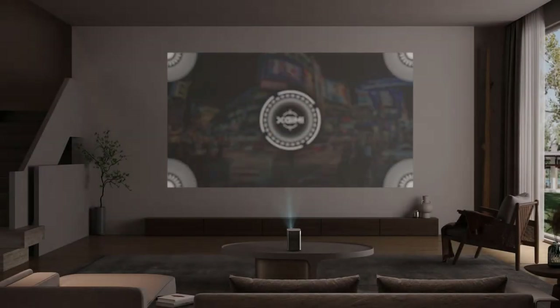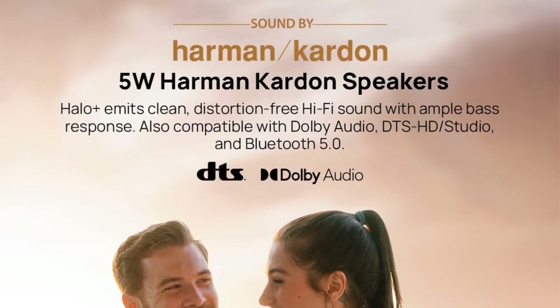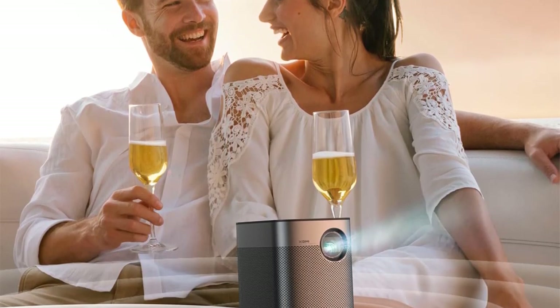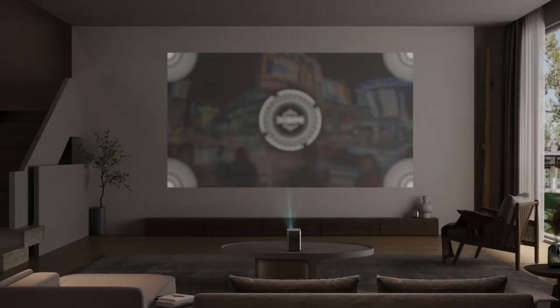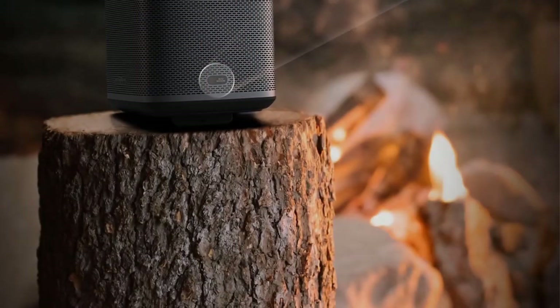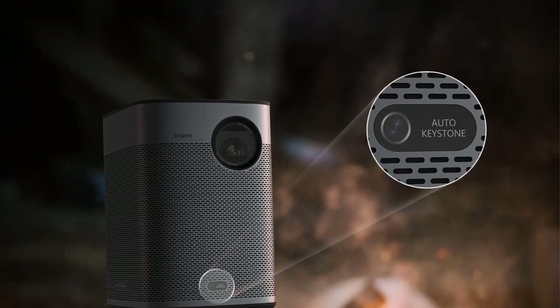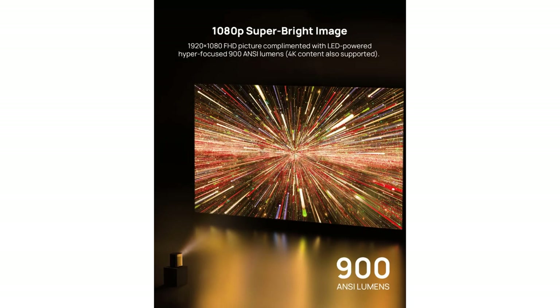For this feature, I recommend the Xjimmy Halo Plus product. By choosing this model, you will have great entertainment hours. Not only possessing exclusive DLP technology, but this device also offers customers an advanced operating model. The machine has a unique design, and its long cylinder shape decorates the living room space more luxuriously. The machine works independently through a built-in high-capacity battery. After each full charge, you can take it anywhere and play for two hours straight.